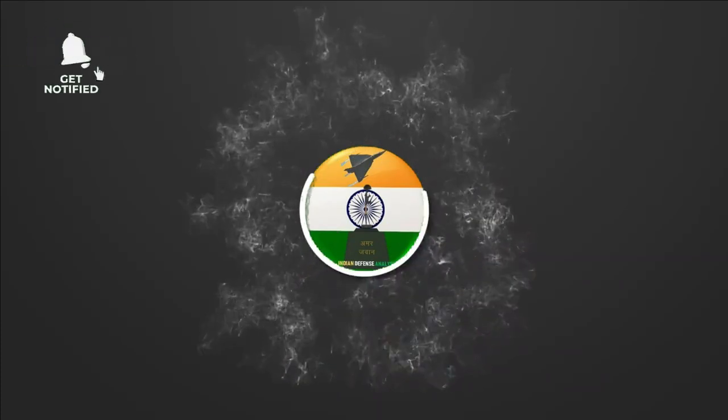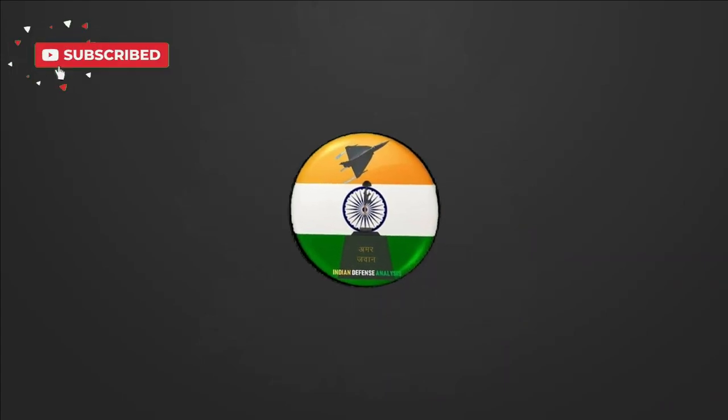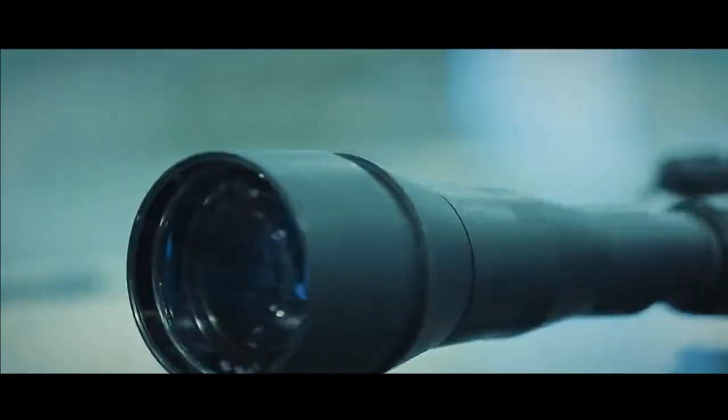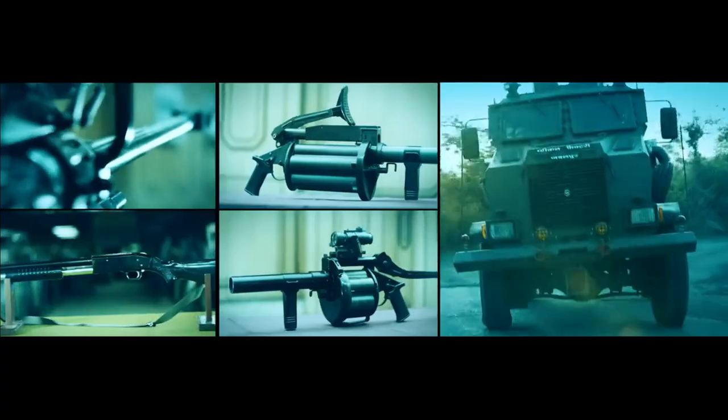Hello and welcome back to ADN Defense Analysis, where we bring you all the latest developments happening in the defense sector. As you might be aware, Defense Expo 2022 is scheduled from 18th to 22nd October 2022 at Gandhinagar, Gujarat. Ahead of Defense Expo, some very exciting pictures have been shared by VAYO Aerospace Review.